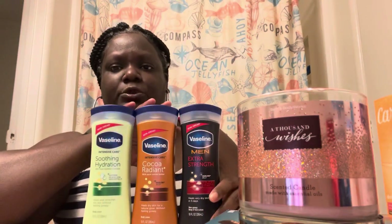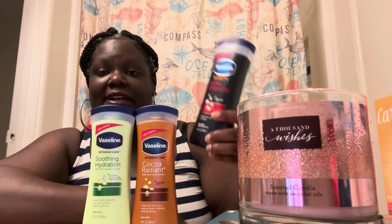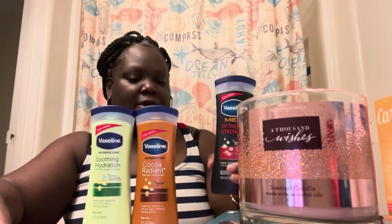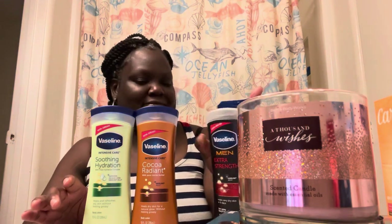The first thing I got is these three Vaseline lotions. I got this men's extra strength one — it says it heals very dry skin in five days. I have my Thousand Wishes candle burning and it smells so good in this little space. I don't really care if something is for men or women; if it's really good, I'm gonna get it and try it. I've never tried this one.